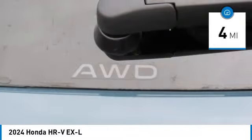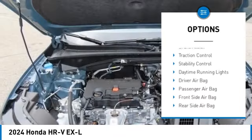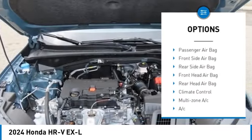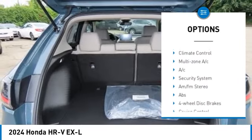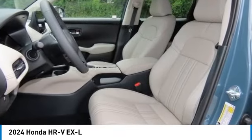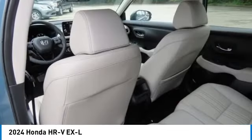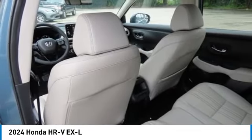This vehicle has less than 100 miles. Here are some of this vehicle's great options: moonroof, tire pressure monitor, all-wheel drive, heated mirrors, aluminum wheels, rear spoiler, brake assist, traction control, stability control, and daytime running lights.